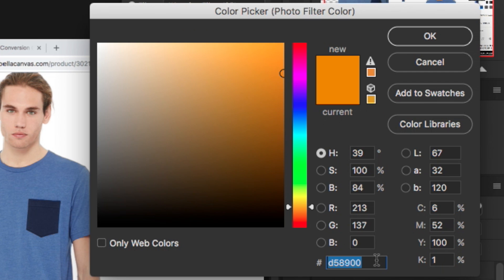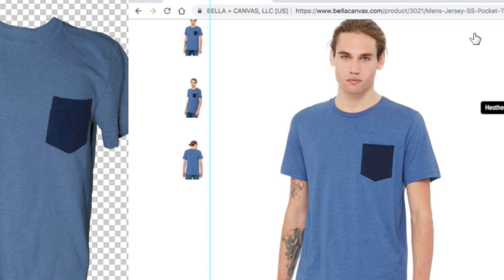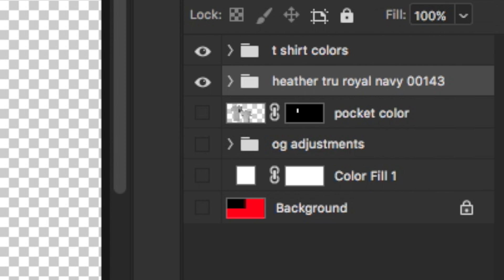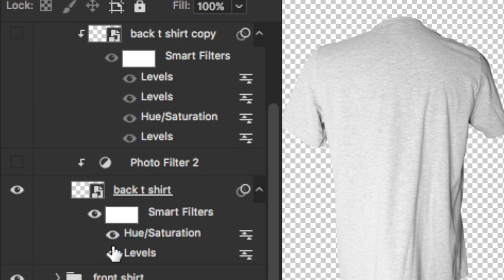To keep the layers clean, I want to name each group after the t-shirt color. I'll turn the t-shirt colors back on and move them over to check — this one is called 'Heather True Royal Navy,' so I'll type that in. For the first group I'll hit Command J, go inside those groups, and turn off the Photo Filter and Levels on those as well.